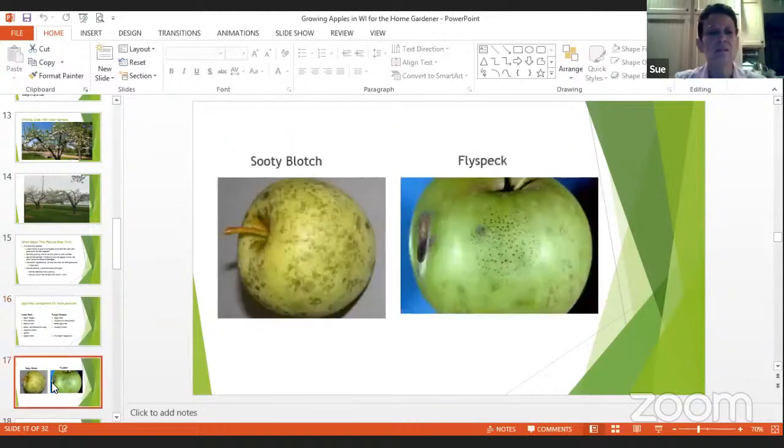Sooty blotch and fly speck don't affect the inside of the apple at all — it's fungal. I do spray periodically with fungicide but still get this one. I found out it's really when you have extended periods of warm, humid weather. This happens on my Honey Gold, which was planted close to a large maple tree — I think the maple keeps it a little too moist. You can't just wash it off; you have to scrub it. But it doesn't hurt the apple, and the apple tastes just fine.